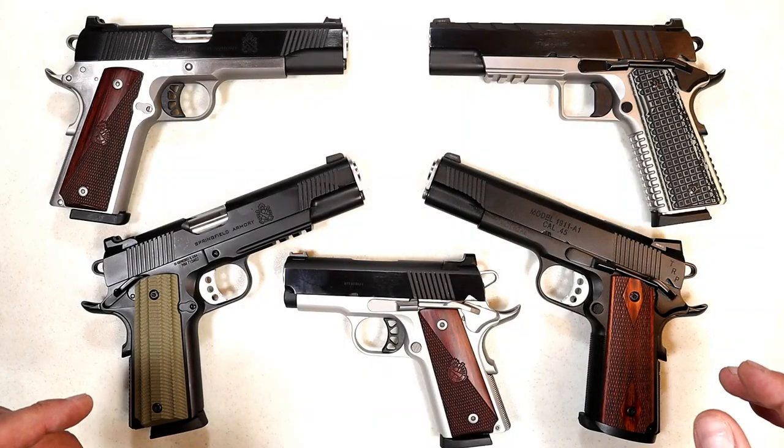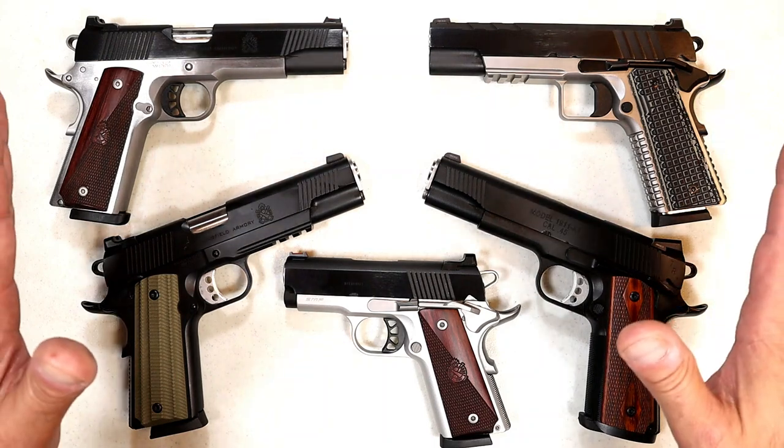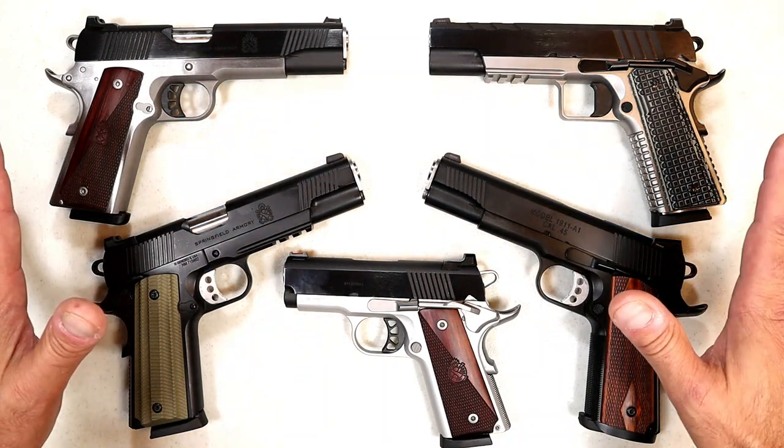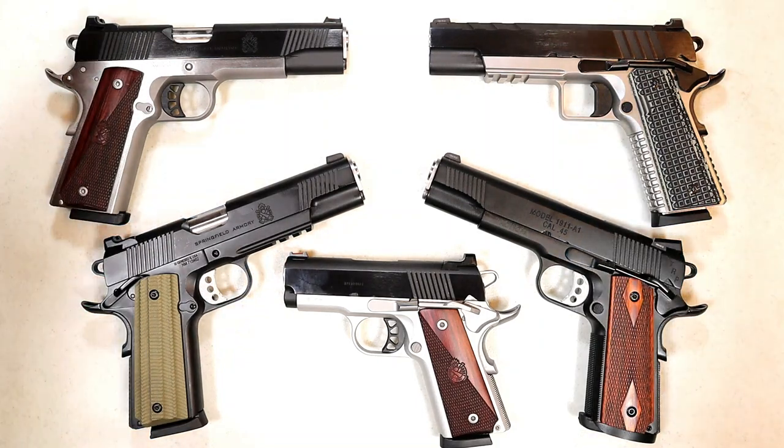Hey there friends, thanks for checking in today. We're looking at what I consider the most exciting handgun that Springfield Armory has ever launched, and it's a 1911. I'm going to show you shortly, but prior to doing that I just wanted to bring out a small sample of some of the 1911s they already have available.